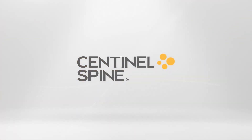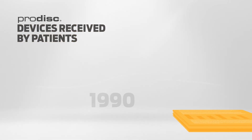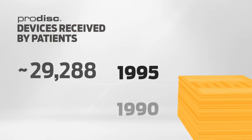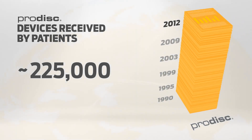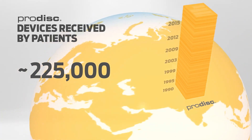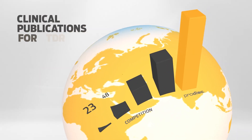Introducing Sentinel Spine, the company offering the most studied and clinically proven disc replacement technology in the world. Beginning with clinical usage in 1990, in over 30 years of use, ProDisc has become the most studied and widely used total disc replacement in the world, with over 540 published studies.